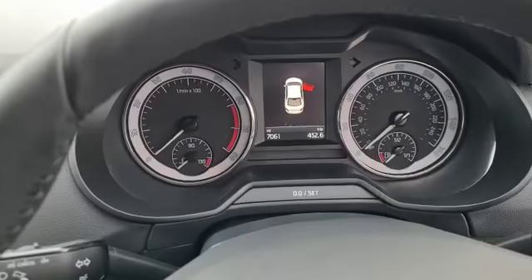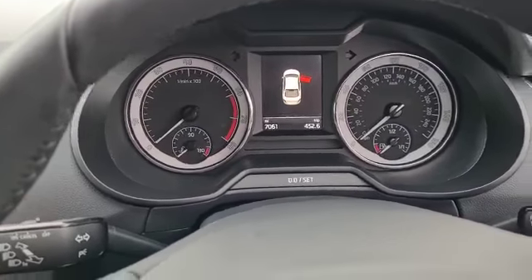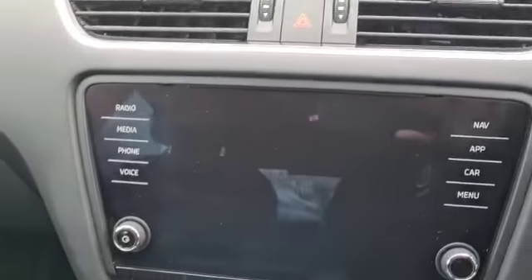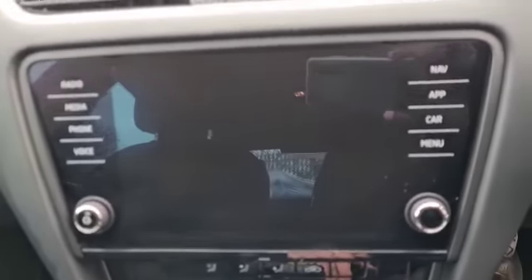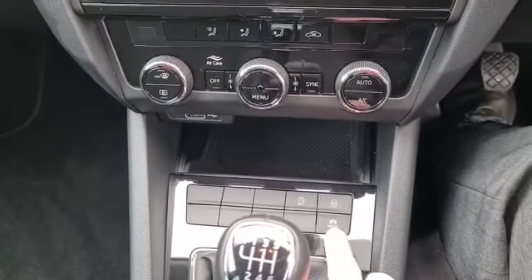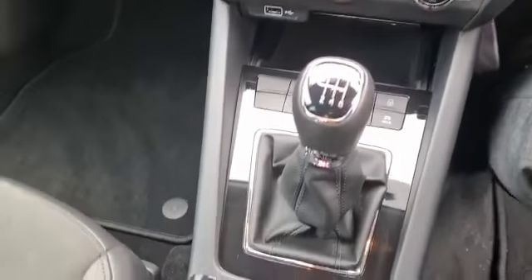Very quickly — high beam assist, cruise control, multi-function steering wheel, automatic light activation, heated adjustable wing mirrors that fold in. You have navigation, DAB, FM, dual climate control and Bluetooth. There's also a driver mode button so you can go from eco to normal to sport, setting the car up differently for your driving style at that particular time.